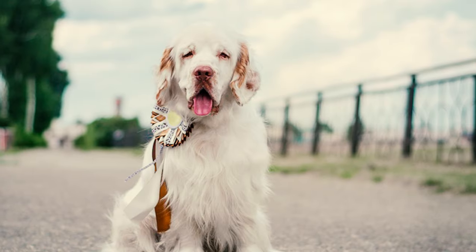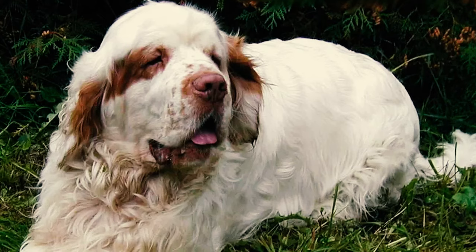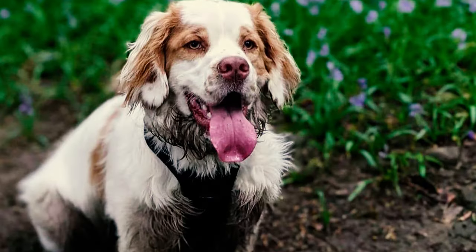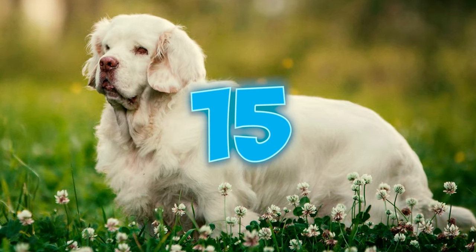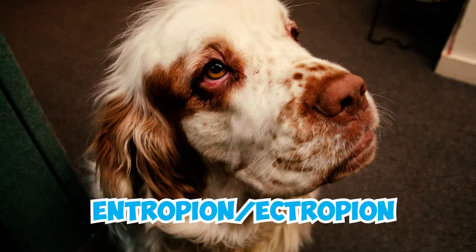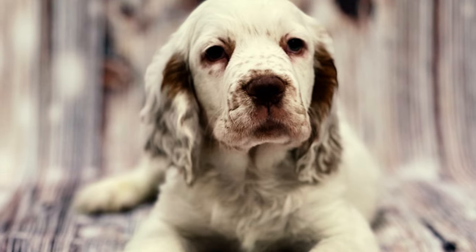Number 14: As they are bigger than some other spaniels, they take more time to become fully mature. Usually, growth and development continue until they're around 2 to 3 years old. During this time, they might exhibit puppy-like behavior and won't display all their adult traits until fully matured. Number 15: While Clumbers are generally robust, like all breeds they can be prone to specific health conditions. Entropion and ectropion eye issues, hip dysplasia, and ear infections are some of the most common health concerns in this breed.